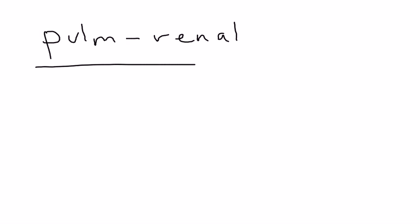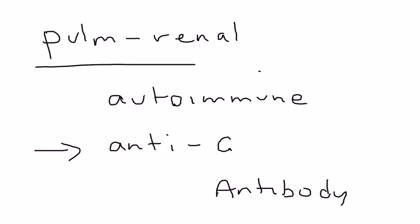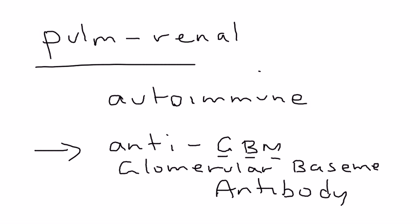In Goodpasture's, the reason it happens is because it's autoimmune — it's an autoimmune syndrome. The antibody involved is a very commonly tested antibody, and it's called anti-GBM. GBM stands for glomerular basement membrane, and that's the antibody responsible for the syndrome.